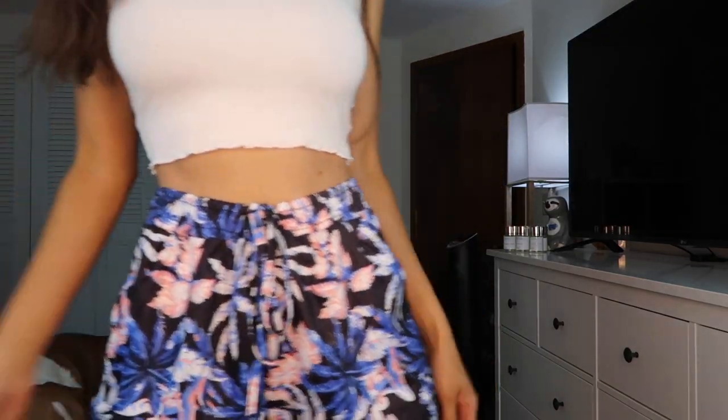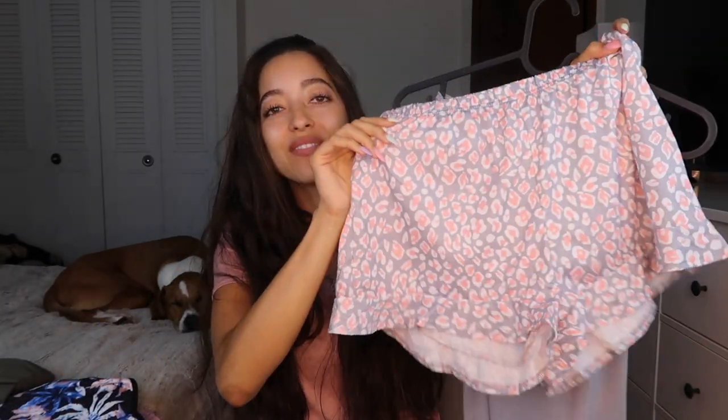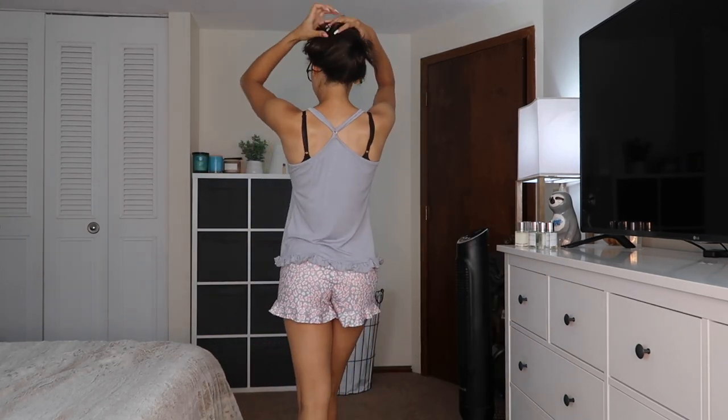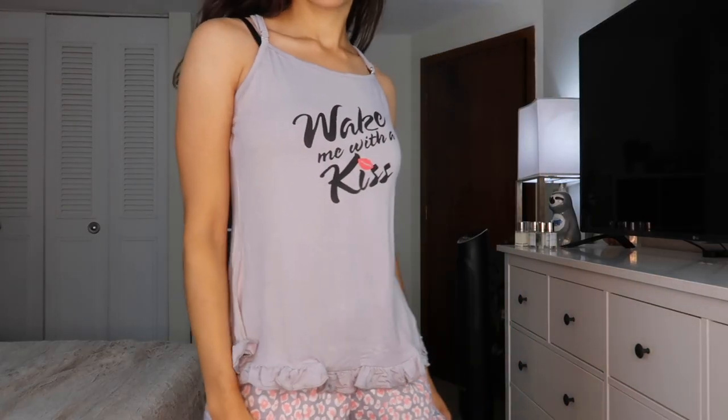This next item is a pajama set. These are the bottoms, and here's the top. If you don't like what this shirt says or want a different color, definitely check the links below because they have a variety of options. It's not just this color and print — they have different prints, which is really awesome because I had a hard time choosing.